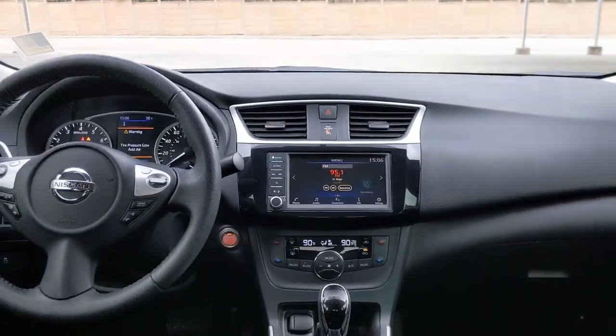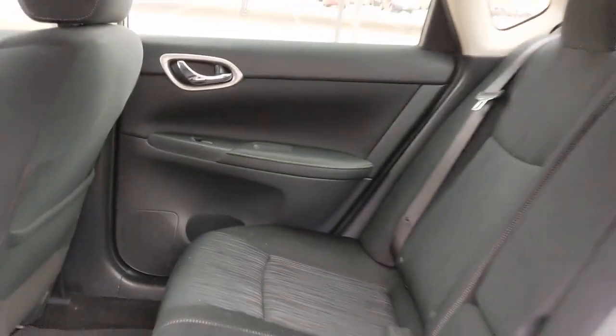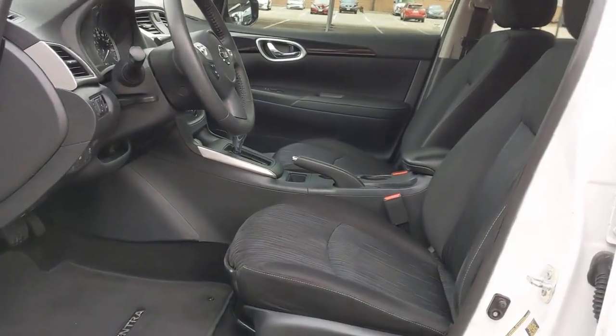Here's a sporty Nissan Sentra — the powerful mid-size 4-door that prioritizes comfort, convenience, and safety. From its standard suite of driver assist tech to its spacious upscale cabin and thoughtful storage solutions, this snazzy sedan makes your daily drive pure pleasure.